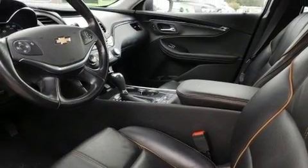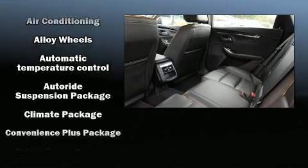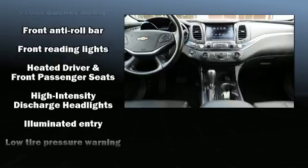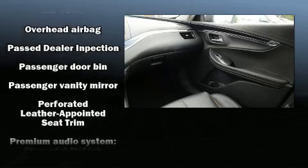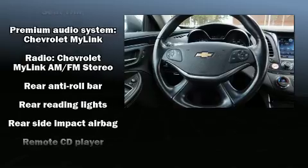Chevrolet ensures the safety and security of its passengers with equipment such as head curtain airbags, front and rear side impact airbags, traction control, a security system, and four-wheel disc brakes with ABS. Electronic stability control stands out as a technologically savvy innovation keeping you better connected to the road.